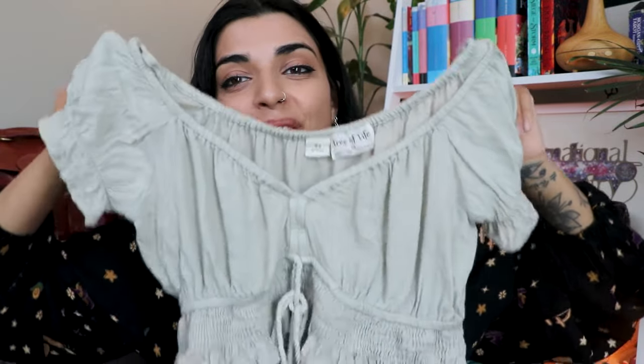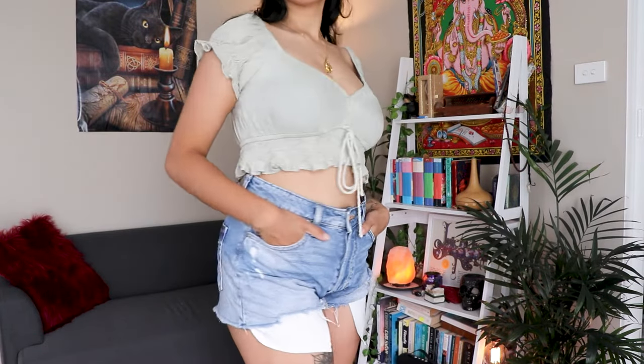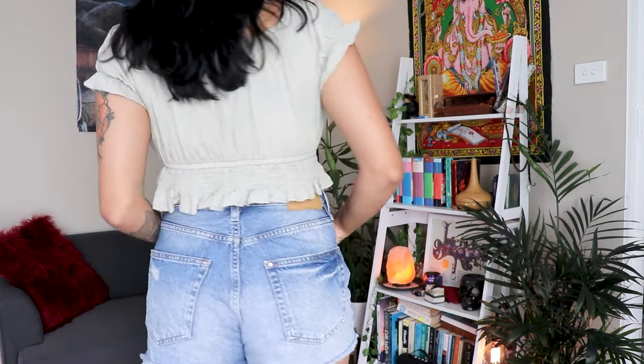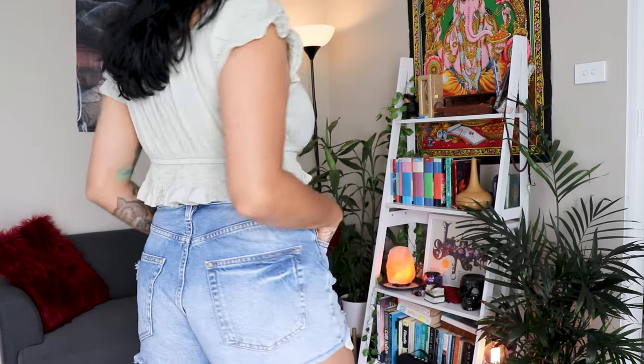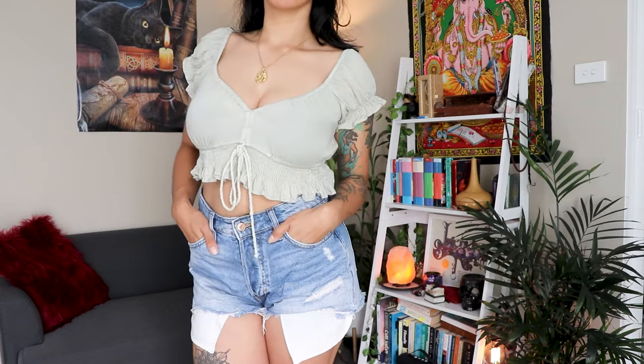Next is this one from Tree of Life — one of my absolute favorites as well. It is a rayon top, super breezy in summer and really soft material. I love wearing this; it looks really cute with shorts or longer pants and you can dress it up if you want.